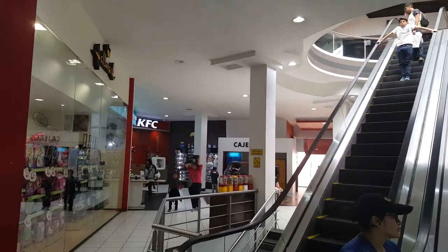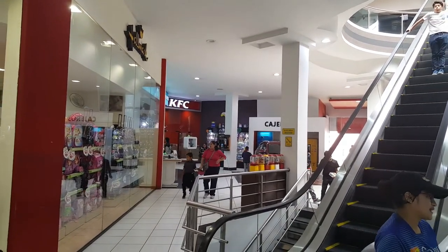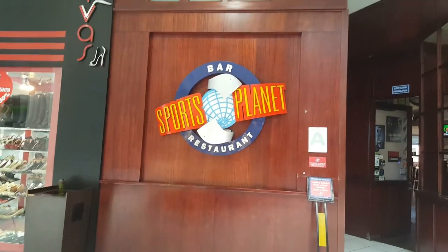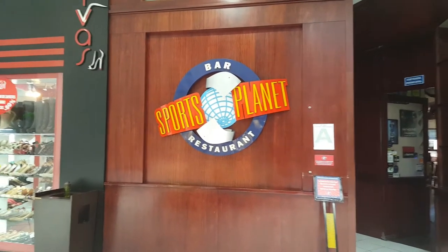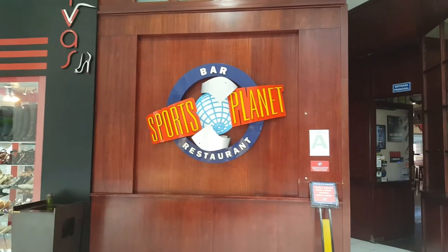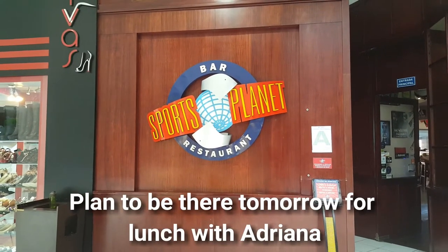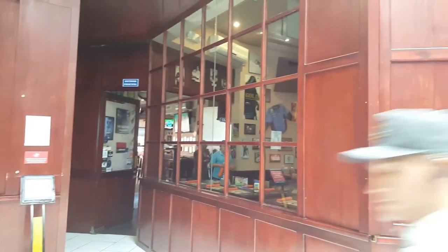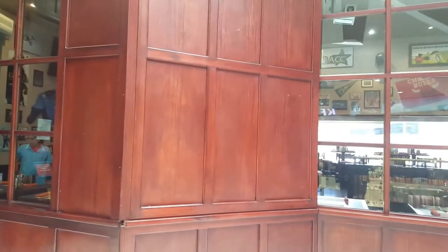You'll see KFC over there — that's on the first and second floor. And you've probably seen me in a couple of other videos where I've had lunch here at Sports Planet. I really like the place. It's a little pricey, but it also feels kind of like home. Let me step in.